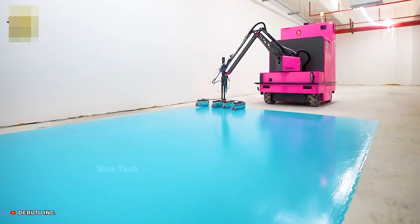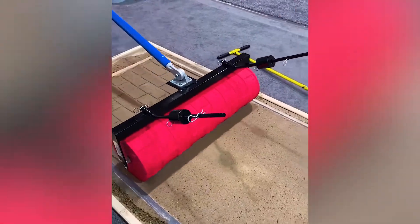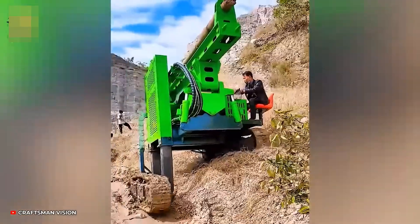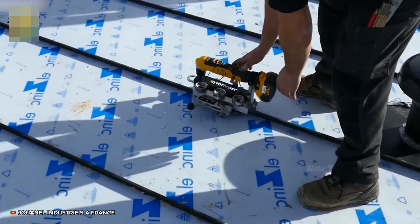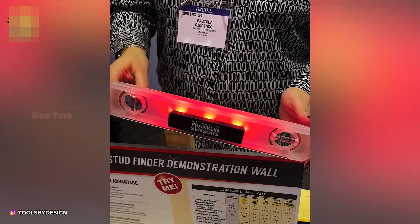Every craftsman needs a trusty sidekick, and that sidekick is the right tool. Whether you're building from the ground up or perfecting your next DIY masterpiece, the right gear makes all the difference. That's why ToolSpot is bringing you the coolest, smartest, and most powerful tools on the market, so you never miss a beat.